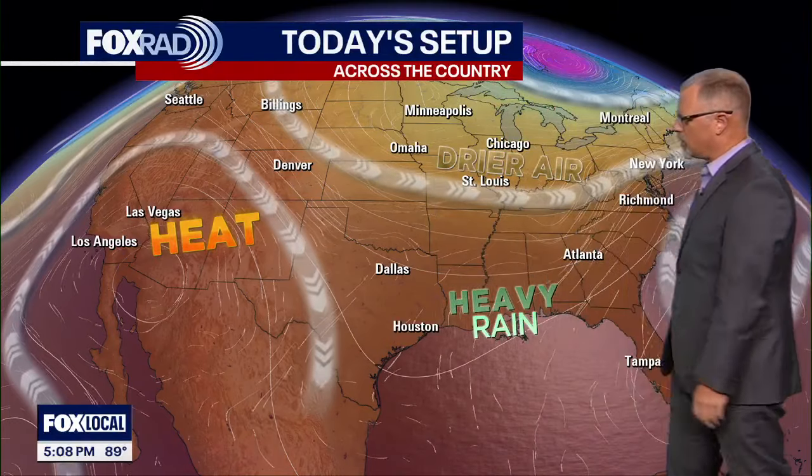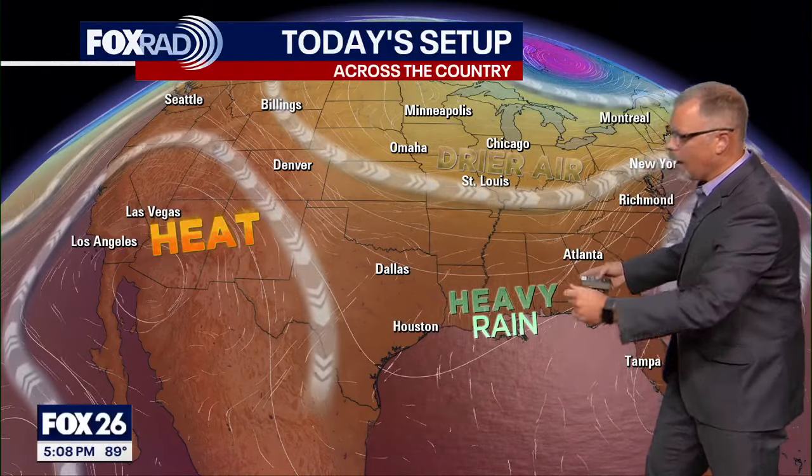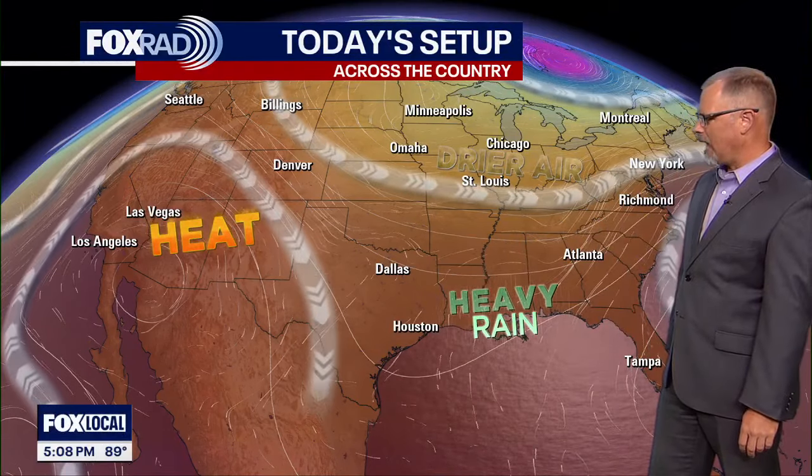That's kind of been the theme — it's been hit or miss for sure. The bigger picture we find ourselves in: some upper level dynamics are really funneling in a lot of moisture from the Gulf. The heaviest of the rain today is to the east of us, more in the Louisiana area, where we're seeing that rain get lined up.